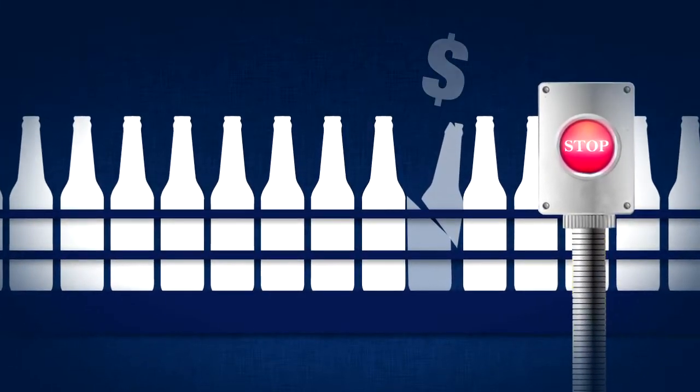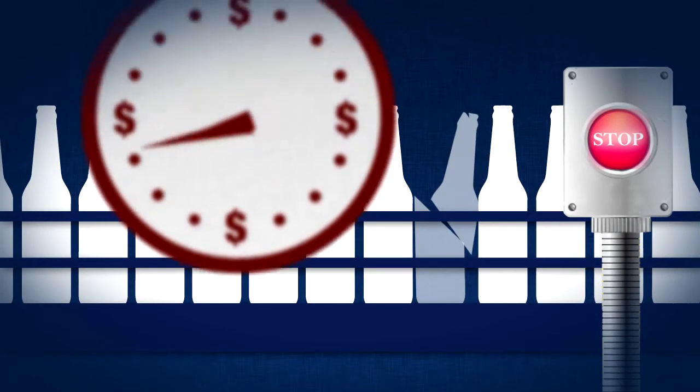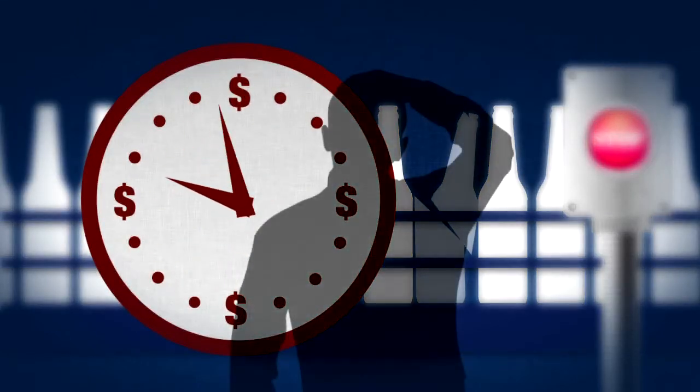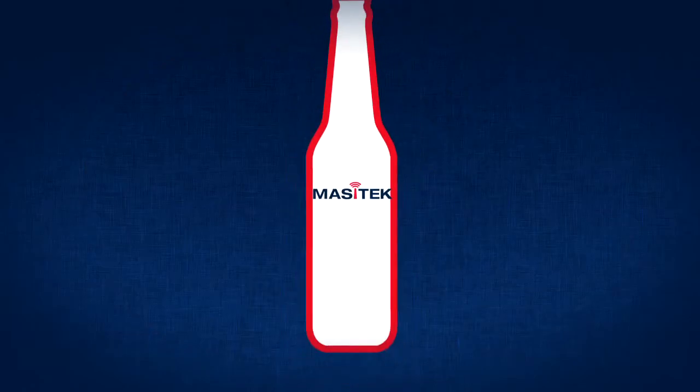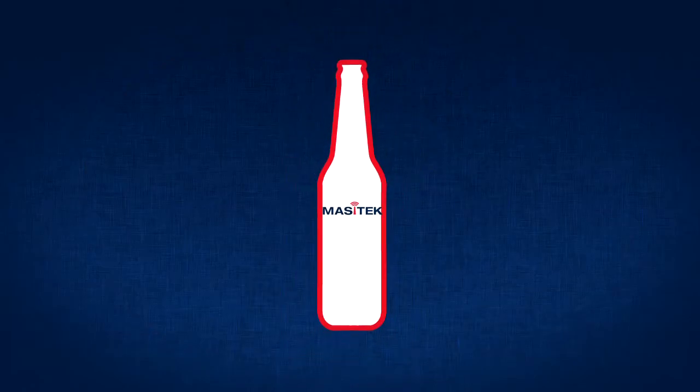It could be caused anywhere on the line, with every minute of downtime costing you money and potentially customers. The new Shock QC from Mazatec provides a simple and effective means of pinpointing and fixing the problem quickly.